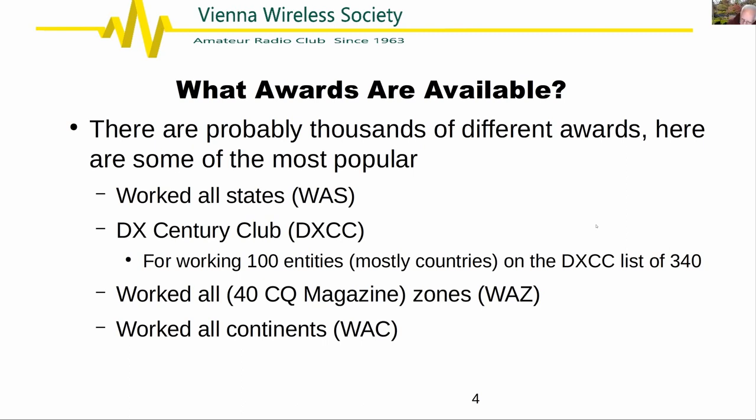Some of us have worked 4U1WB and gotten excited, thinking it must be something special — but that's the World Bank in DC and it just counts as any DC station. Right now the DXCC list is about 340 entities, though the DXCC numbers go higher because political boundaries change: there used to be two Germanys, and Czechoslovakia broke up, so entities appear and disappear.